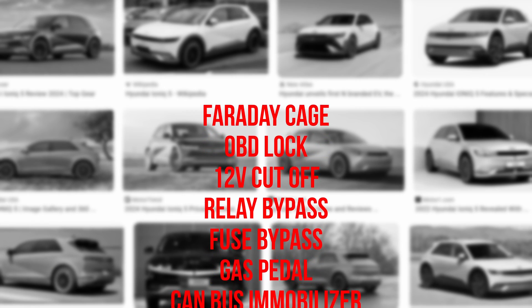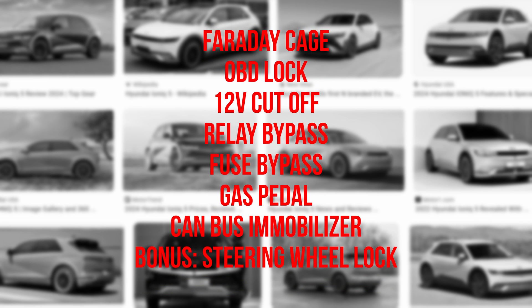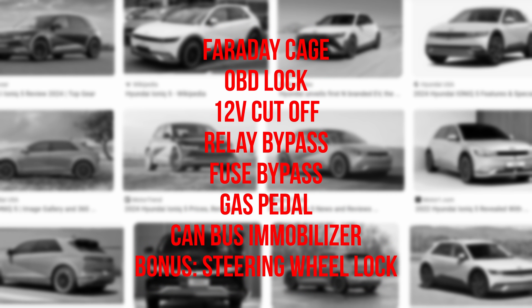We'll be going over 7 methods today that you can do yourself to make the car much harder to steal, starting with the easiest method. Of course, none of these methods are 100% foolproof, because the thieves can always use a tow truck and haul the whole car away.